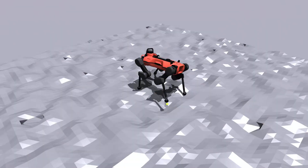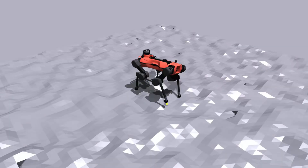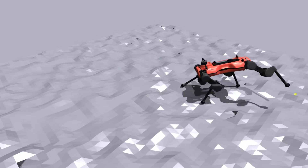We trained a reinforcement learning policy to track target points with the robot's foot. The target points were uniformly sampled in a volume around the robot. By expanding the command sampling volume during training, we enabled the agent to learn a tripod gait to reach far away targets.